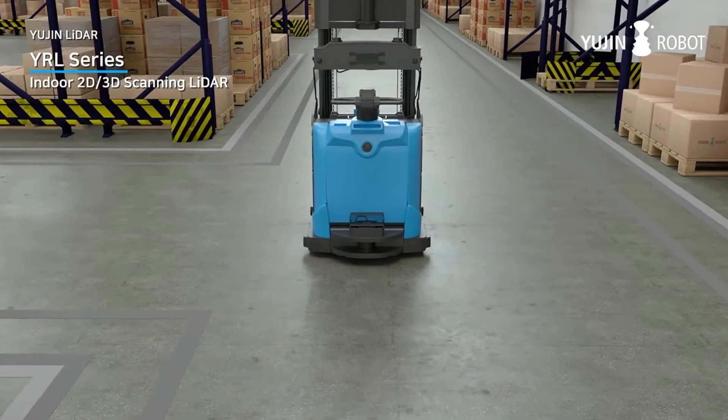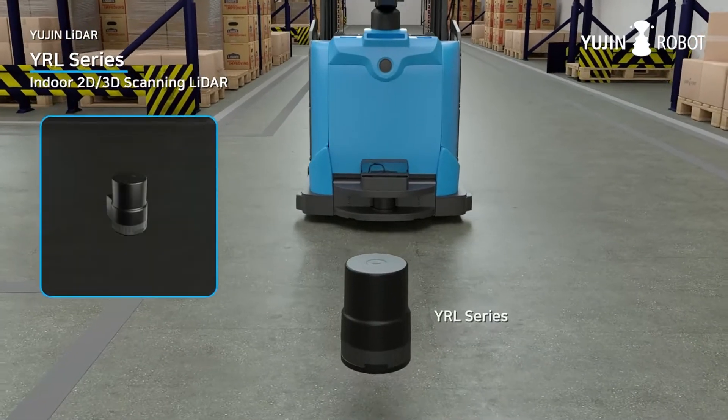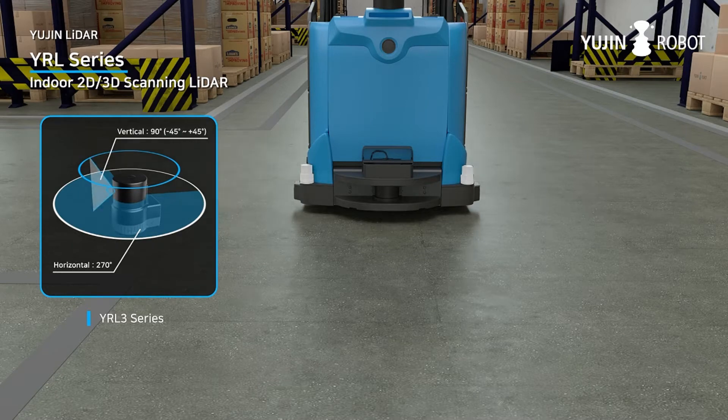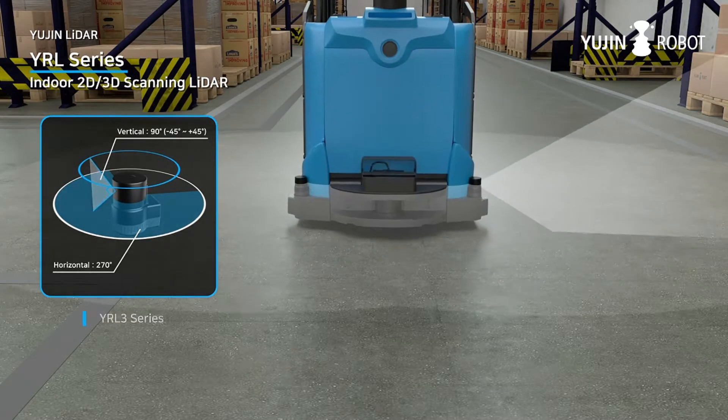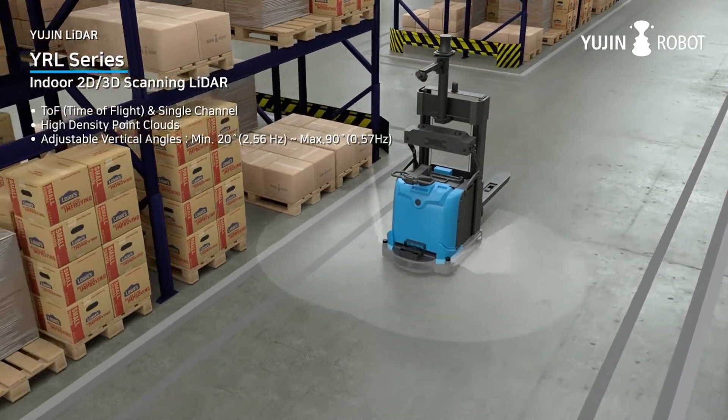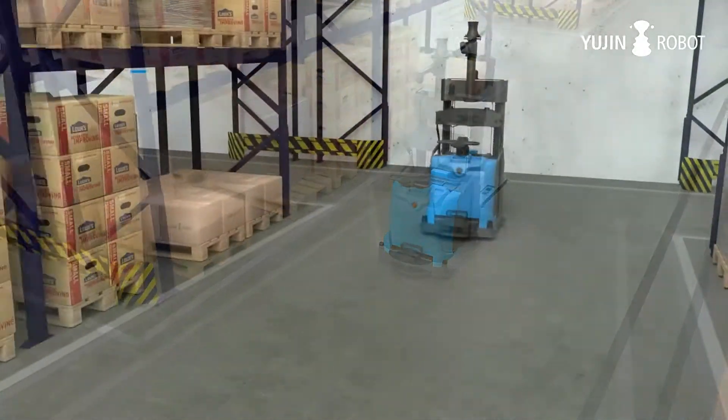UGIN Robot's LiDAR is specially built for robots. It is compact and ROS-compatible, with adjustable vertical angle. Our 3D LiDAR is based on single-channel TOF, providing high-density point clouds for mapping and obstacle detection.